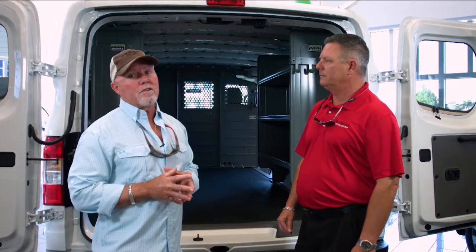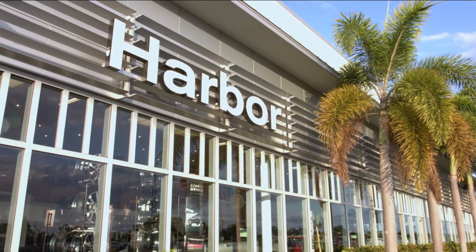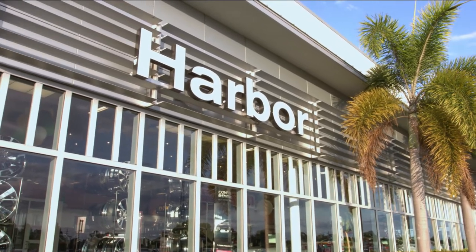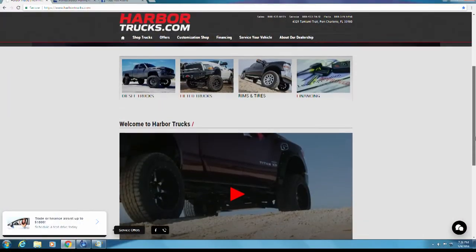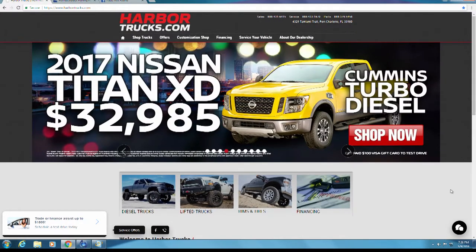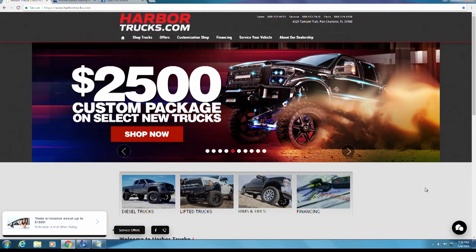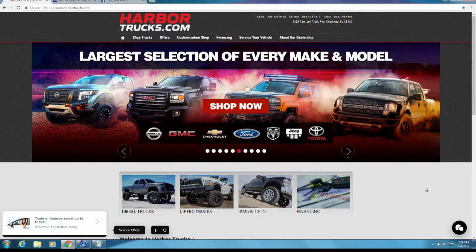Thank you so much for clarifying that. Guys, if you're looking for a commercial vehicle, you can certainly go to Harbor Trucks' Facebook page or to harbortrucks.com. Speaking of Harbor Trucks, we are going to run a promotion — you're going to have a chance to win a Nissan Titan. You have to enter to win, and the winner will be chosen at the end of this year, so make sure you go to harbortrucks.com and enter to win.